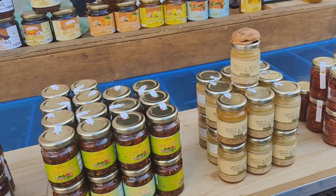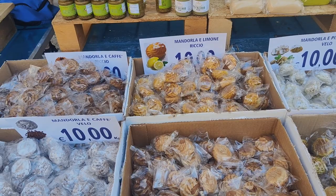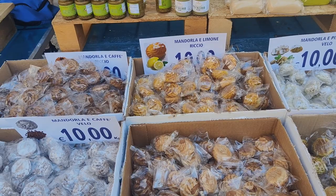Here we've got some more local products — pesto from nuts, pesto Ragusano. And this is a very typical sweet from here in Siracusa: almond and pistachio. Very rich.